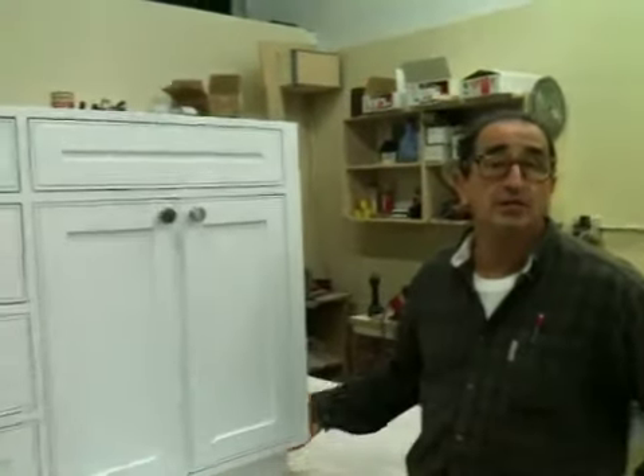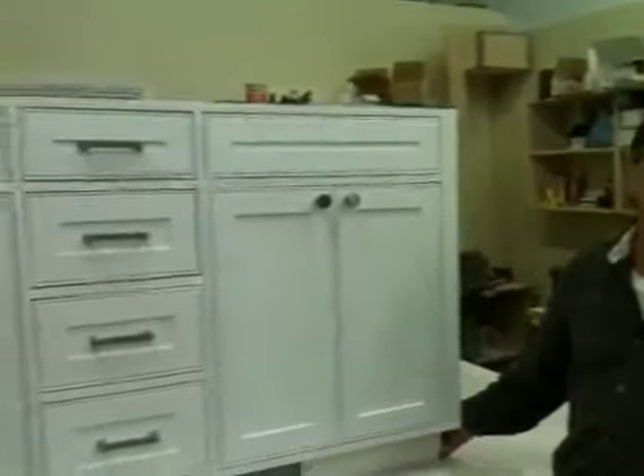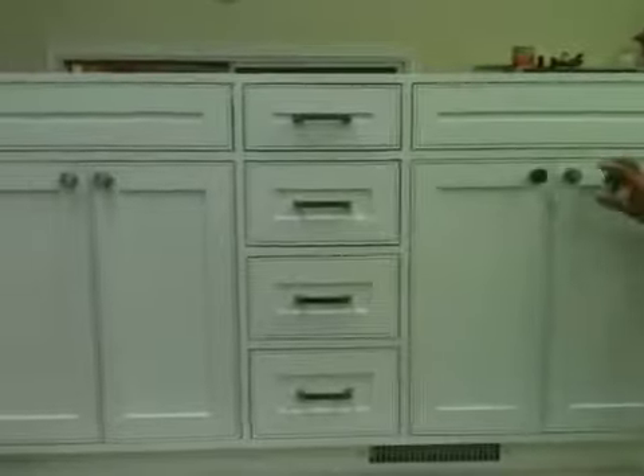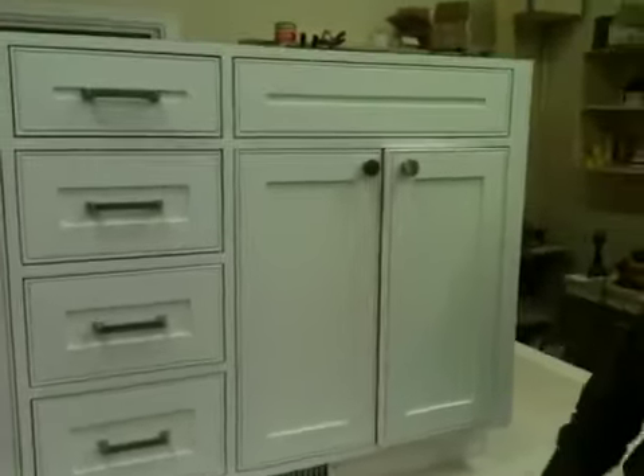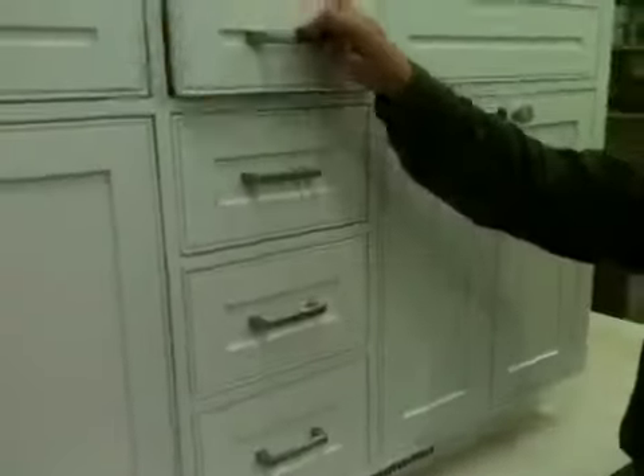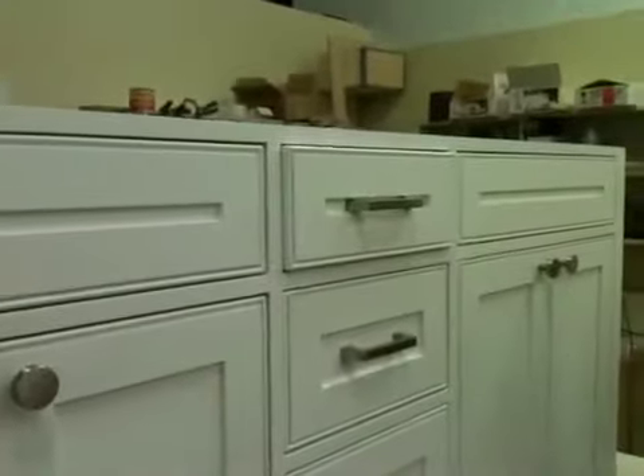Hi, this is Scott Faulkner with a project update from Birch Tree Cabinets. Here's a new cabinet I just built. It's a white painted custom vanity with soft-close doors that close themselves, and soft-close slides that also close themselves.